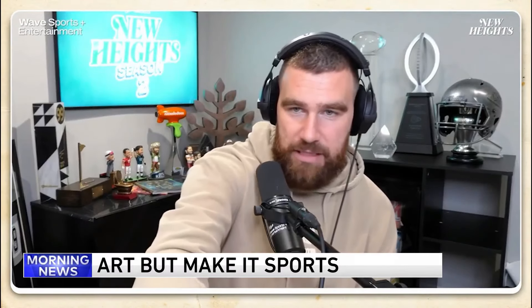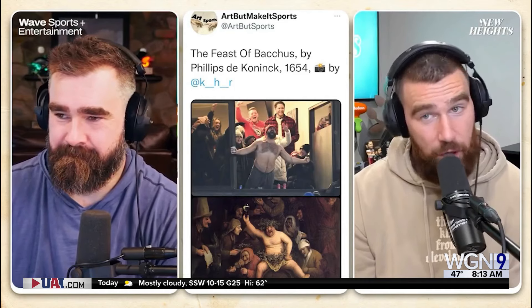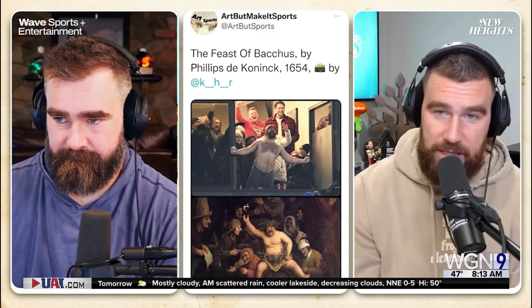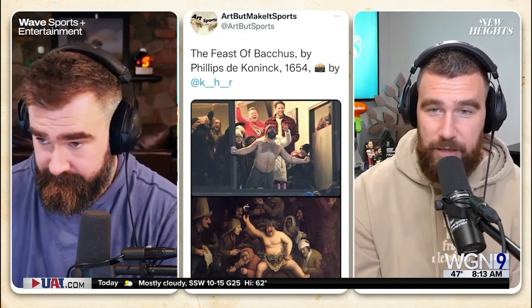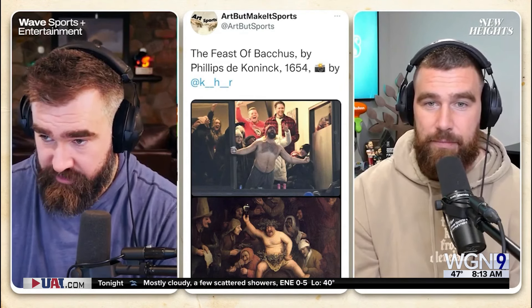Dr. Buffalo, you have to see some tweets that came out of this entire fiasco. The Feast of Bacchus by Phillips de Conick. However you want to say it — back in 1654, it looks like you got some chubby little fat guy doing these similar posts. The resemblance is uncanny. It's a pretty good side-by-side. So apparently I'm not the first person to do this.